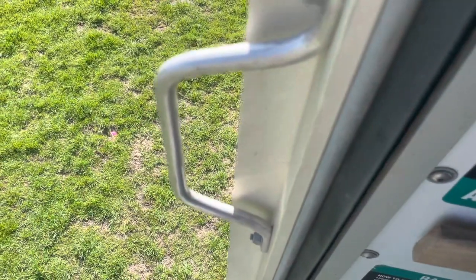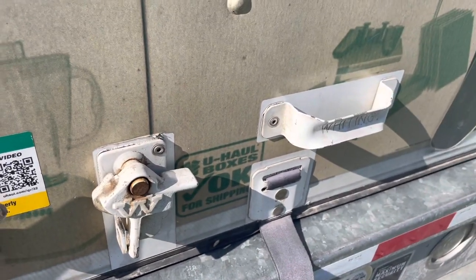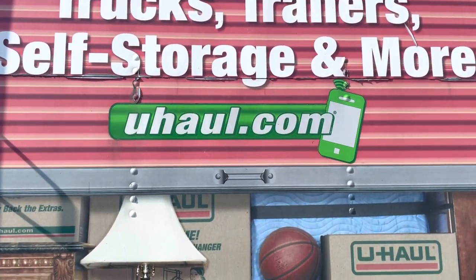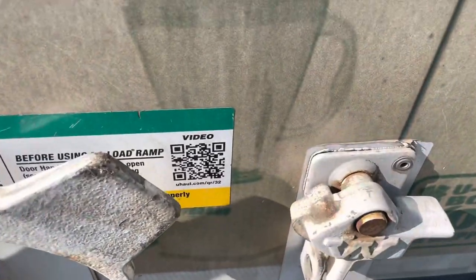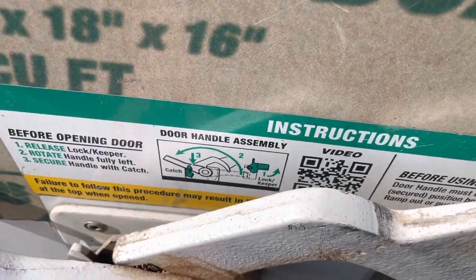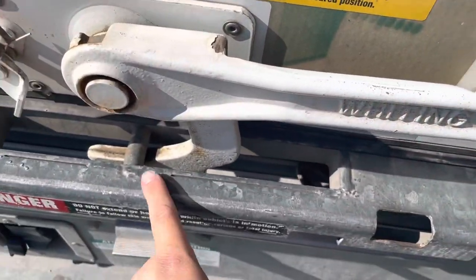They do have these little handles on the back on both sides, and it really does help getting in and out — I really like that they have these. And then there's the strap to pull it down. Make sure you lock it; I have seen people driving without it being latched. Make sure it's always latched. The instructions say to scan a QR code to watch a video on the easy load ramp and door handle assembly before opening the door. Basically, all you do is push this little latch, make sure it's pushed over, push it down — you can see it's locked — and then right here is the safety.